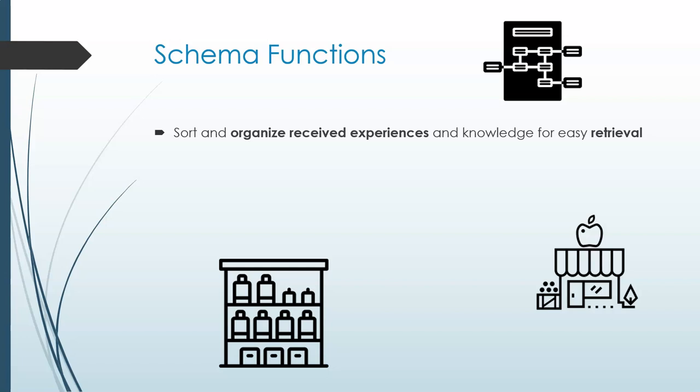Just like a library or a grocery store uses organization and categories so you can quickly find any particular item in a short time, your brain has a system as well. But this system can be quite useful in many other ways than simply searching out information.